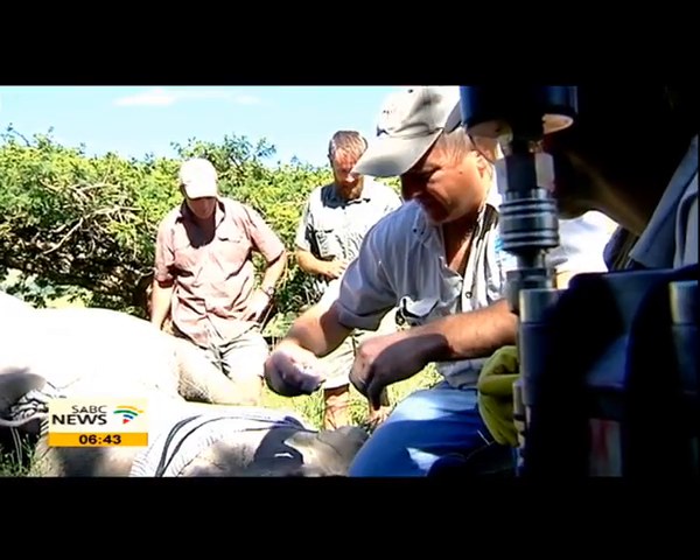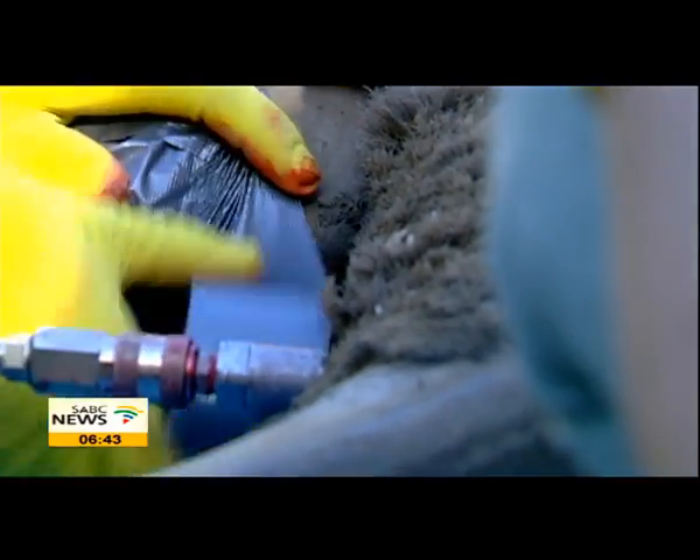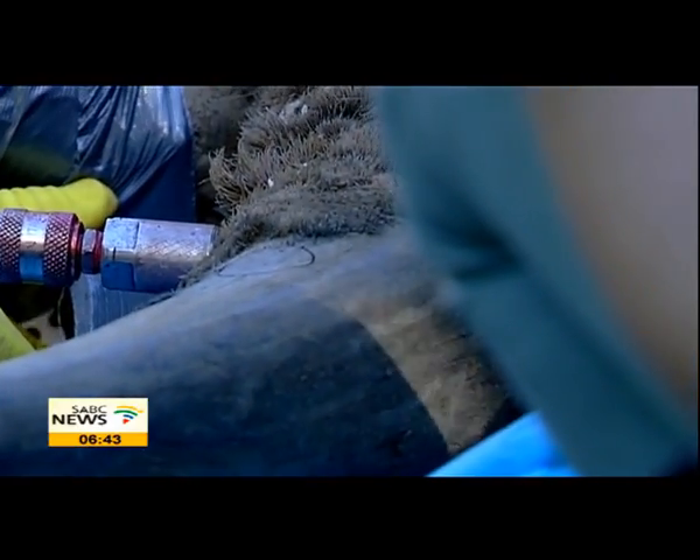The process takes about 20 minutes. The results of this method, where it has been tried, have been relatively successful. We've had unbelievable results with horn devaluation techniques like this — it's actually exceeded even our expectations. Of course, it's essential that local communities, people on the ground, and staff members are informed of what you're doing. That's almost as important as the actual procedures themselves.